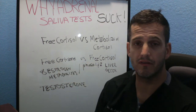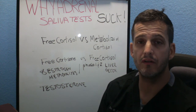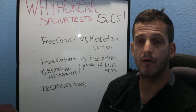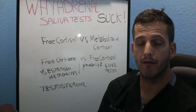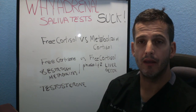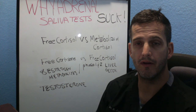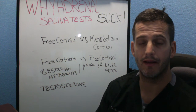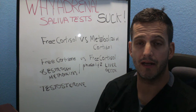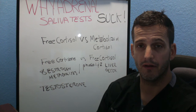Free cortisone versus free cortisol — saliva tests do not show that. It just looks at free cortisol, but we want to also look at free cortisone. Cortisone is the inactive form. So if you have really high free cortisol and really high metabolized cortisol, we want to know if your body is trying to compensate by converting active cortisol into inactive cortisone. It's like asking: if you have too many recruits, is your body taking some out to prevent overflow? Or if you have too few, is it trying to reenlist? There are good nutrients we can suggest to help lower free cortisol if a person isn't sleeping.